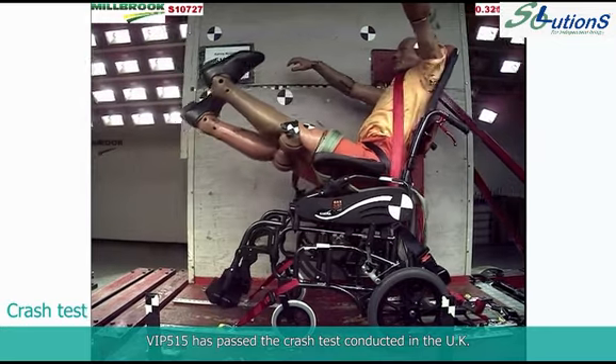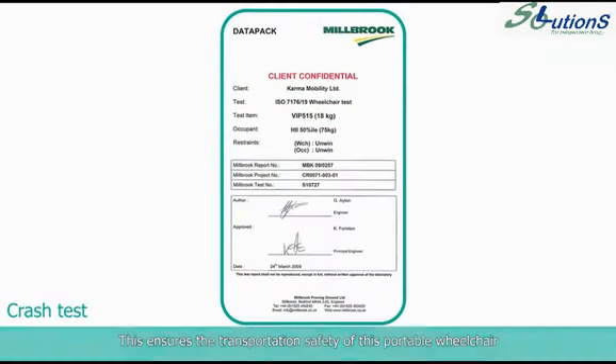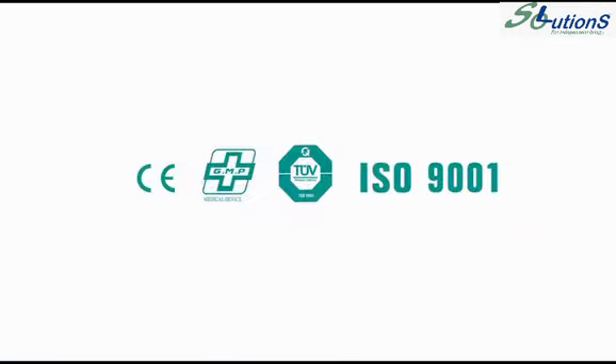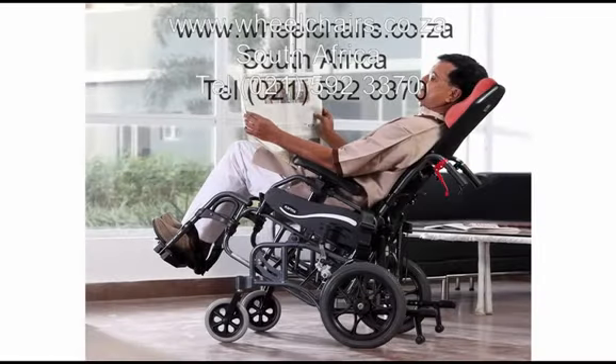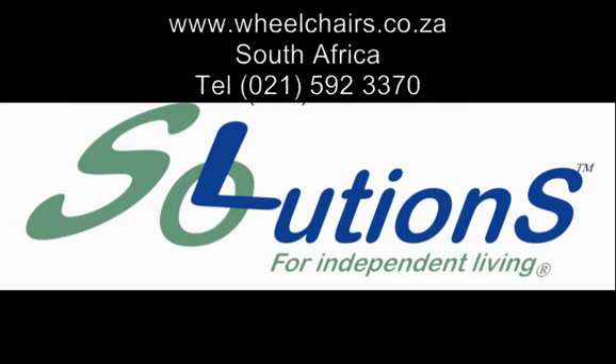VIP 515 has passed the crash test conducted in the UK, ensuring the transportation safety of this portable wheelchair. Standing out from 1,281 pieces of works, VIP 515 won the gold award — the highest level — in Taiwan Excellence 2014.